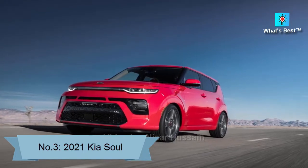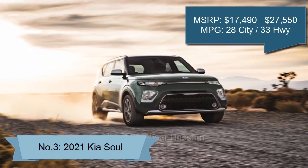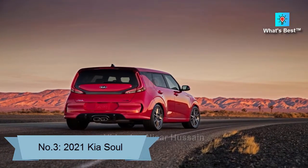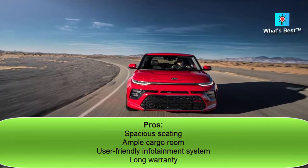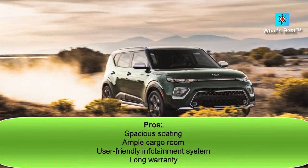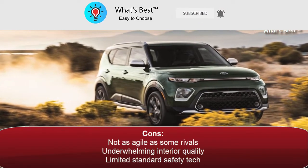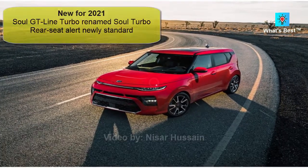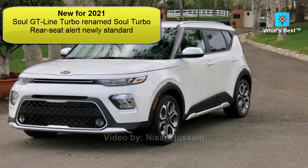Number 3: 2021 Kia Soul. The 2021 Kia Soul is one of our top-ranked subcompact SUVs. It boasts ample cabin room and user-friendly technology, but it isn't as athletic as some class rivals. Score: 8.0. Pros: spacious seating, ample cargo room, user-friendly infotainment system, long warranty. Cons: not as agile as some rivals, underwhelming interior quality, limited standard safety tech. New for 2021: Soul GT Line Turbo renamed Soul Turbo, rear seat alert newly standard.